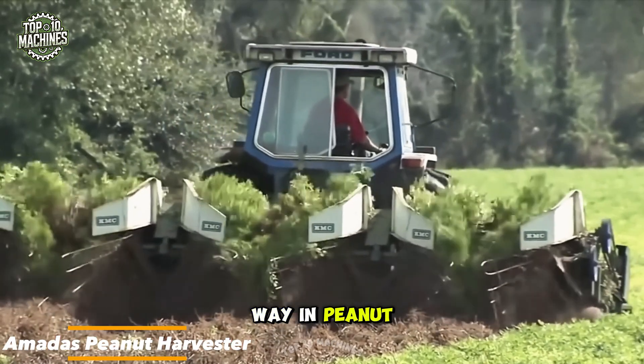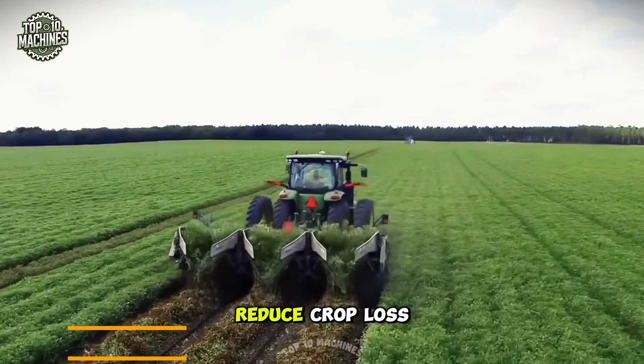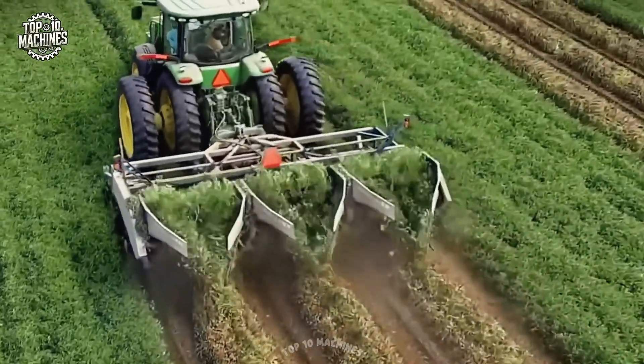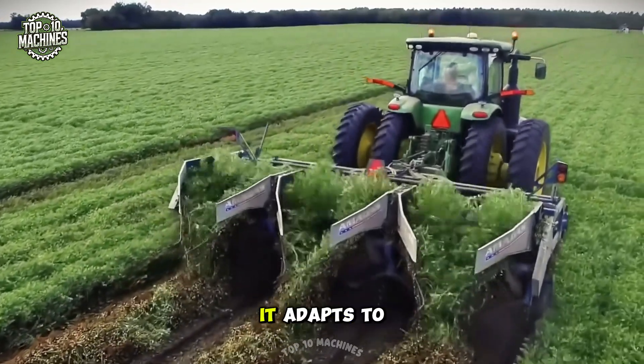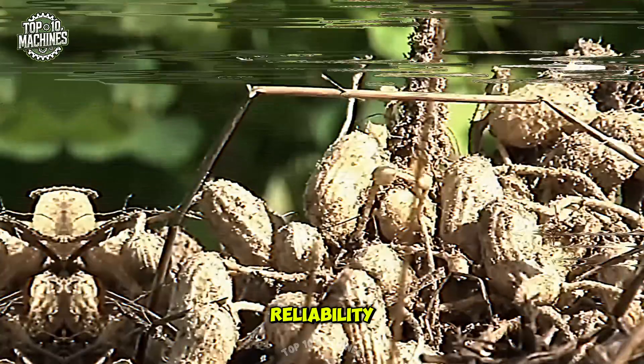A modest leads the way in peanut harvesting tech. Their digger inverter is designed to reduce crop loss and extract more dirt than any other machine. With smooth speed control and an anti-jamming hydraulic drive system, it adapts to your planting needs while offering top-tier efficiency and reliability in the field.